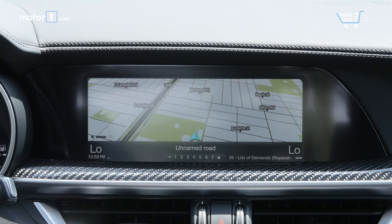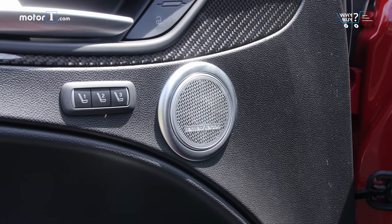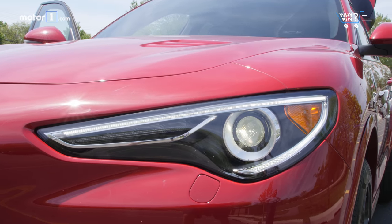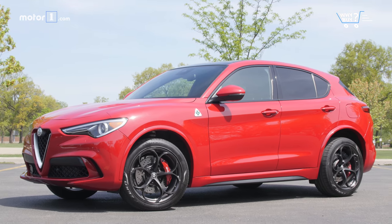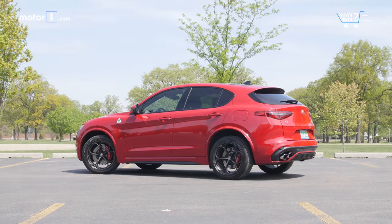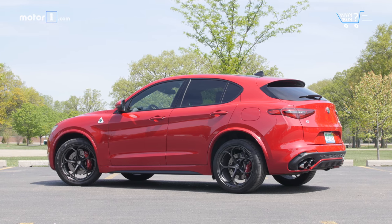That means navigation, an 8.8-inch infotainment system, a Harman Kardon audio system, HID headlights, and heated front seats are all standard. However, you'll do without some more common luxury options like ventilated seats, heated rear seats, LED headlights, or a head-up display, which simply aren't available in the Stelvio.